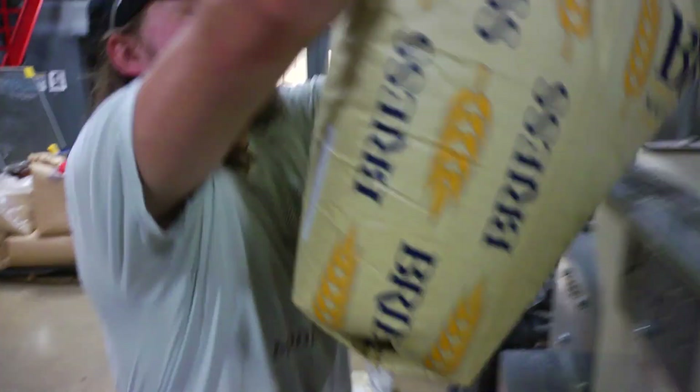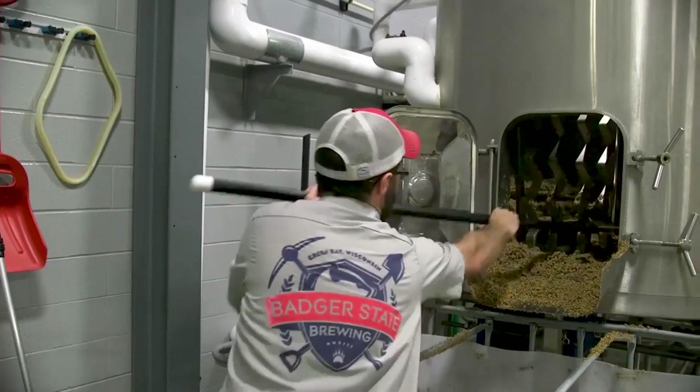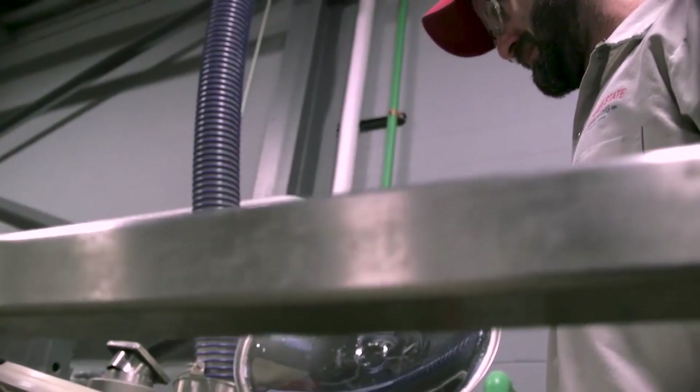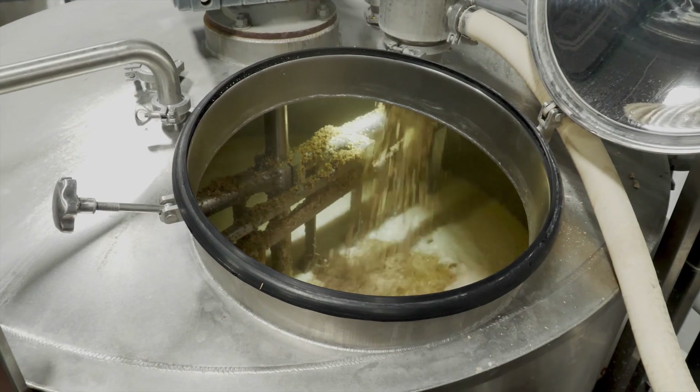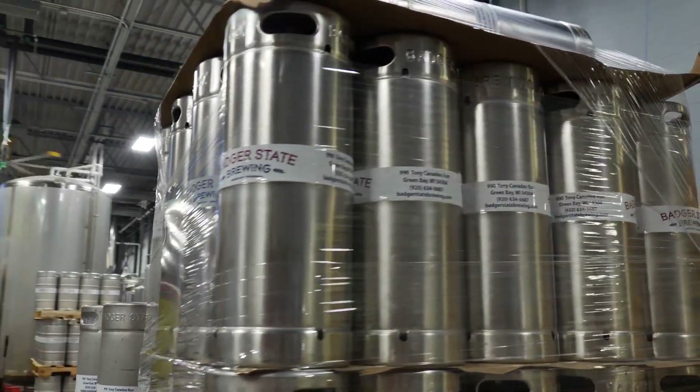Success created a new challenge: keeping up with production demands. They turned to Matthew Whitaker at Fluid Handling for help. They were working out of a very, very small space. They contacted me because they were looking to expand their brewery. We were at a point where we could not keep up with production and supply to our retailers. They needed more capacity.